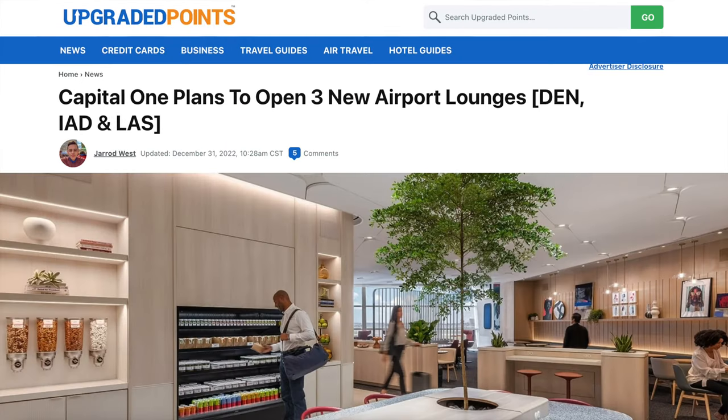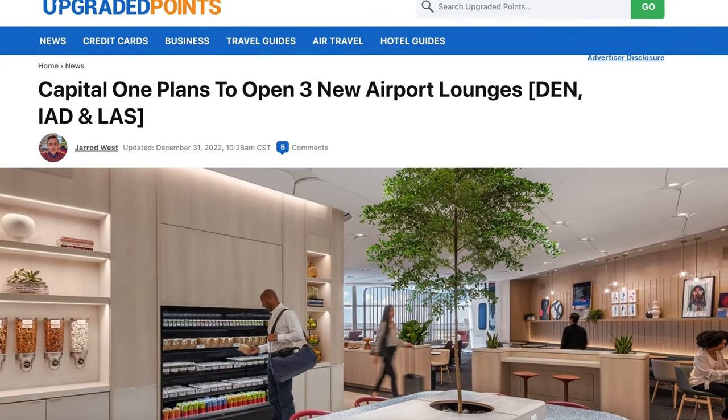If you have one of the higher tier Amex cards, there's a huge Centurion Lounge in Concourse C and it's the second largest one of its kind in the country. And very soon, a Capital One lounge will be opening in Concourse A. There's a lot of hype around this lounge and I'm pretty excited to check it out and see what it's like.